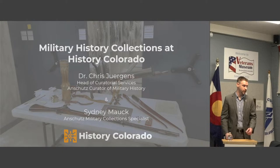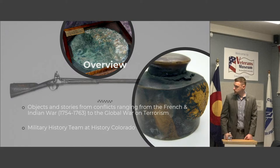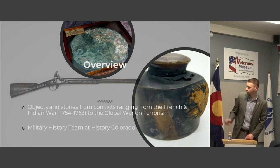At History Colorado, for the past four years I've been the curator of military history there. That was a new position created through support of the Anschutz Foundation, and now I also have a teammate, Sidney Mock, who's our Anschutz military collection specialist. The collection at History Colorado is the state collection — we are the state historical society — and the military collection dates all the way back to the origins of the society in 1879. The first curator of the state historical society was a Civil War veteran who brought in a lot of Civil War items from his own holdings, as well as pieces he traded with curators on the East Coast. So we have a really impressive Civil War collection that kind of kick-started everything.